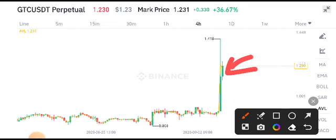In the current situation, I recommend to all my viewers and Telegram group members that if you want to open a short position on GTC, it's a good opportunity. Open a short position on GTC and make profit — it's the best trade opportunity on GTC right now.